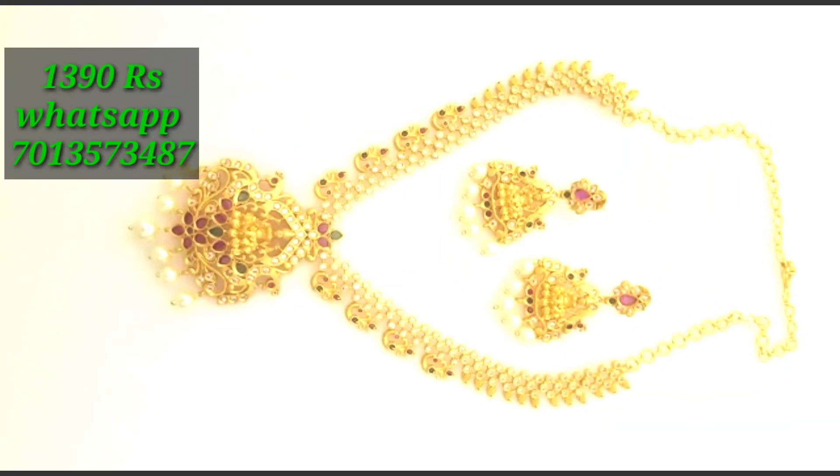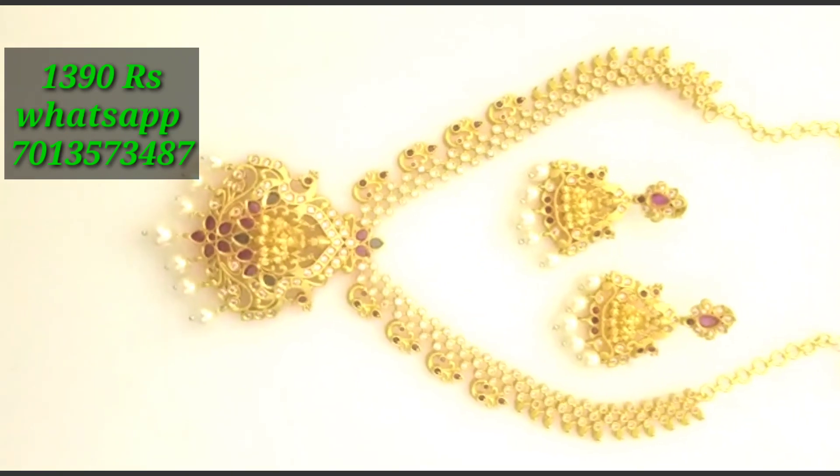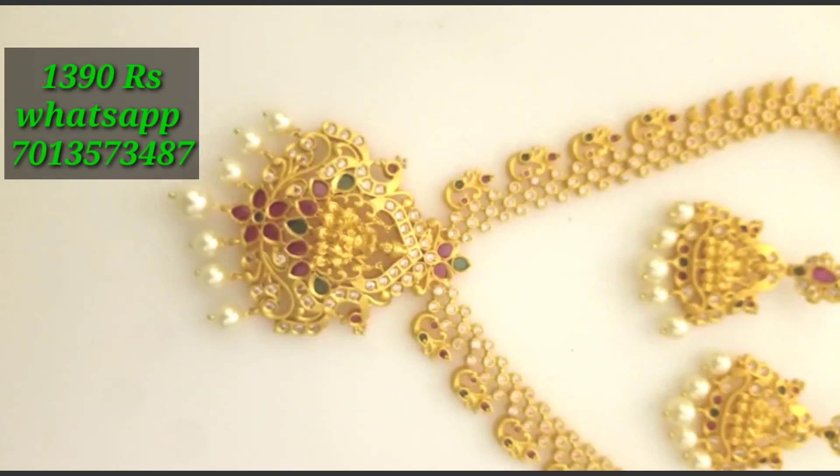Hi friends! Welcome back to Priyanka Collections! If you want to subscribe, click on the bell button. You will be able to see all the beautiful collections every day.